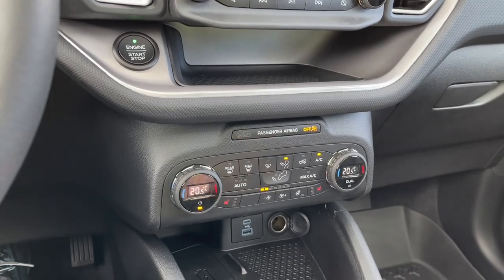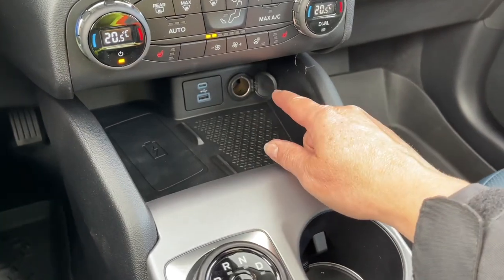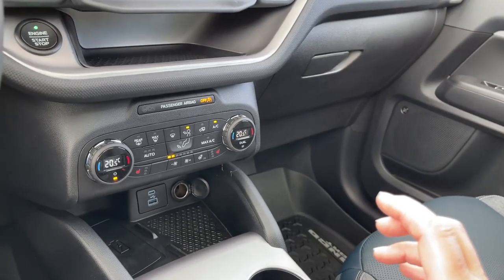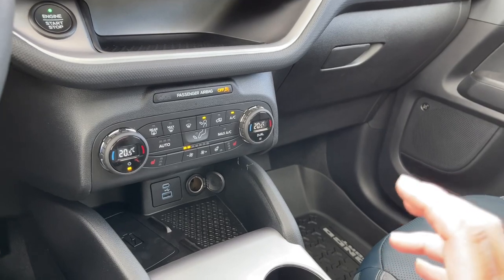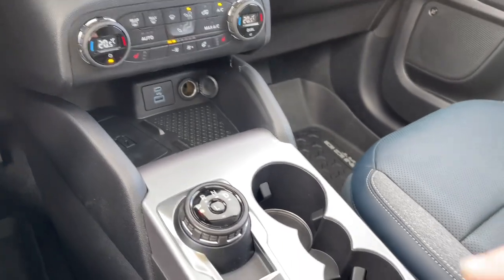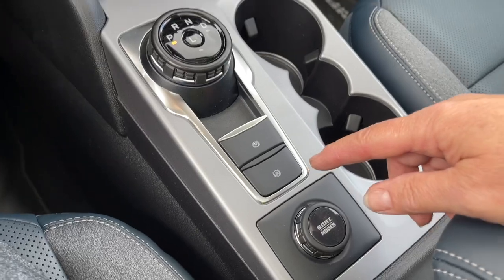So you're basically ready for anything. You have a wireless charging pad, USB, USB-C and 12 volt — a great feature you're seeing in newer vehicles. There are lots of different ways to connect and power up your devices, especially when you're heading out on the trail for a while. There's your dial shifter, electronic parking brake and auto hold.